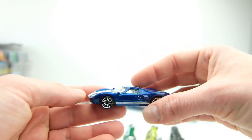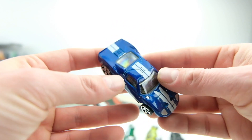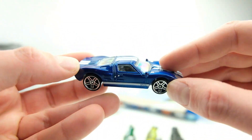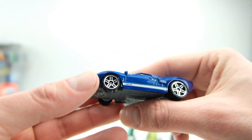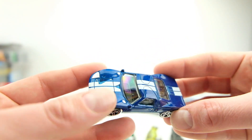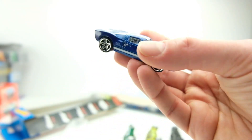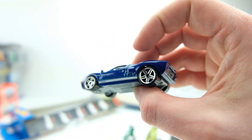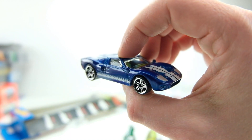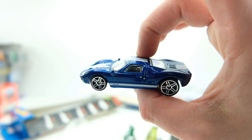The side tampos are nice — it says Impala with a stripe. Very cool, worth a dollar. Here's the GT40 they pull off the train in Fast Five. They've done this casting at least four times, each time with slightly different colors and wheels. This is one of the better looking ones even if the paint on the nose isn't the best. It's a good GT40 casting for a dollar — I'd still buy it even if you're not a Fast and Furious fan.